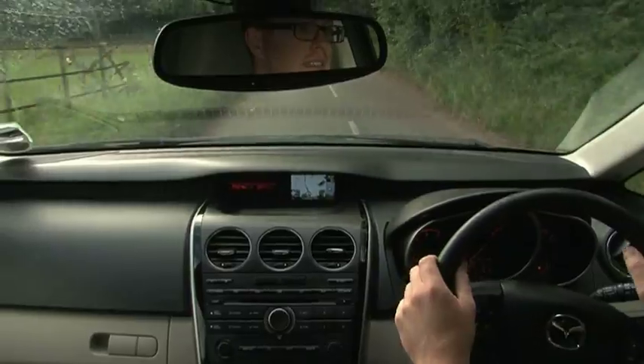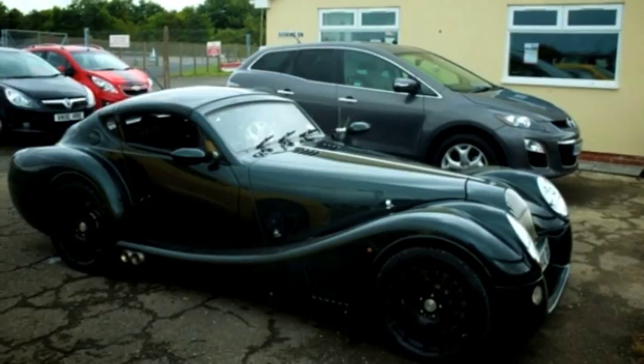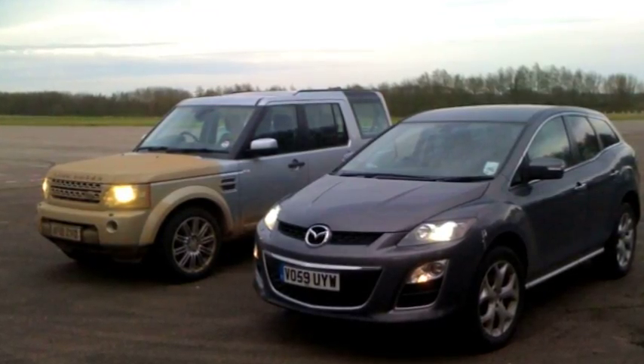The first to arrive was this Mazda CX-7 crossover. During its time with us it's already met a Chevrolet Camaro, a Morgan Supersports and looked a bit sheepish next to a Land Rover Discovery 4.